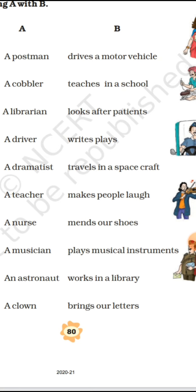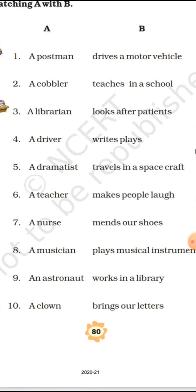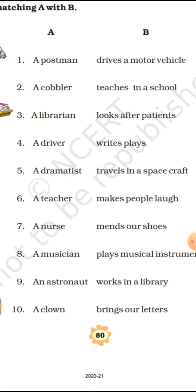The work of a dramatist is to 'write plays.' He first writes the play, and then it is acted out on stage. So the answer for dramatist is 'writes plays.' Next comes a teacher.